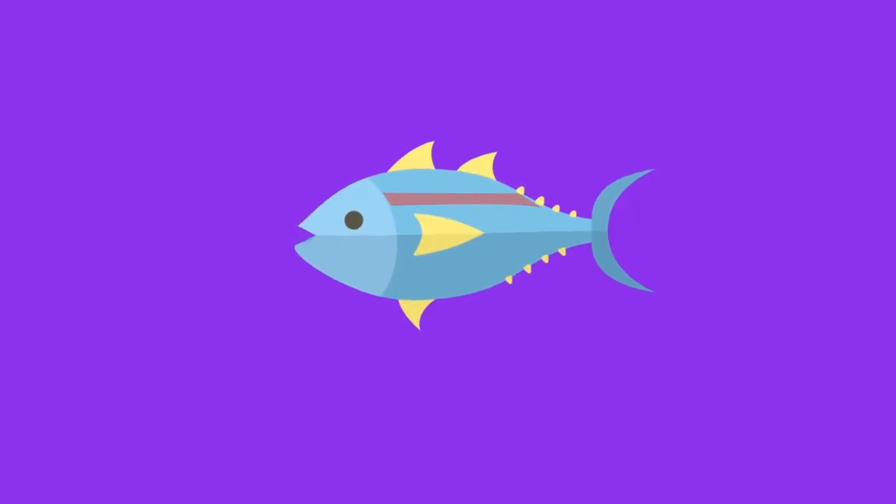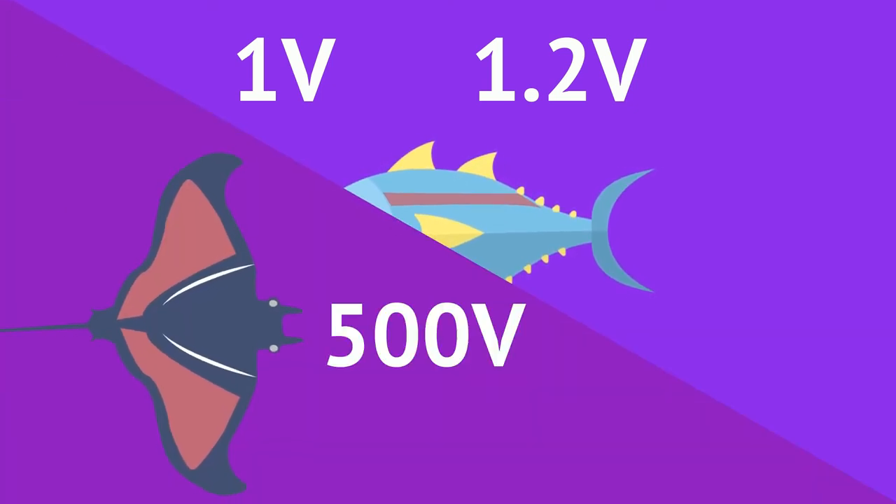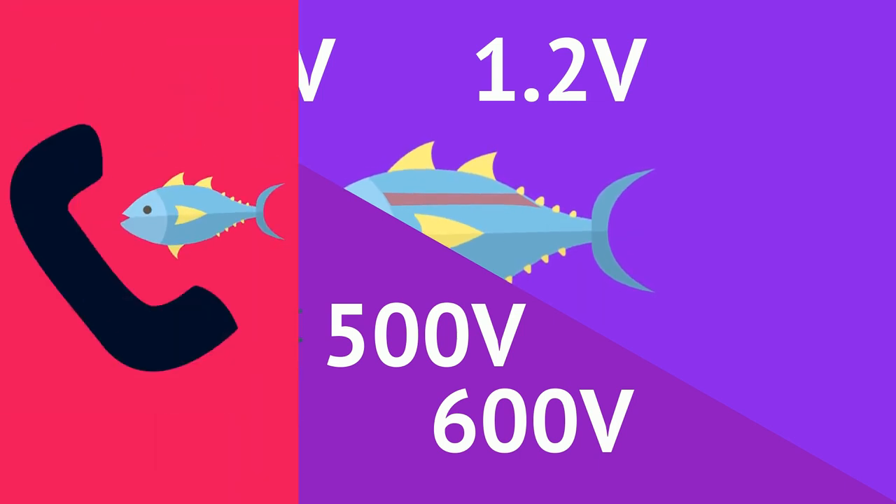The weakly electric fish can generate anywhere from 1 volt to 1.2 volts of electricity — approximately the equivalent of one double-A battery. On the other hand, the strongly electric fish can generate anywhere from 500 to 600 volts, which they use to communicate, defend, and navigate their surroundings.